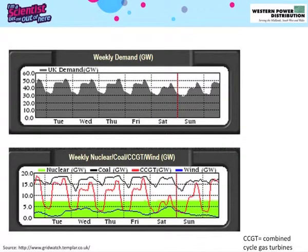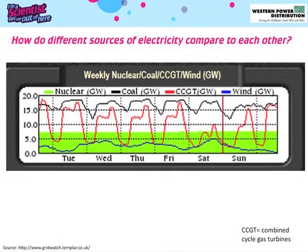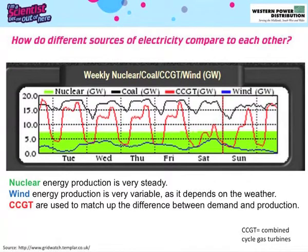In fact, these peaks of energy are a great headache for engineers, since production must meet demand at all times. And it turns out that having different types of energy sources helps them to manage these demand peaks. For instance, while nuclear energy production is steady, the energy production from wind farms is variable, as it depends on the weather.